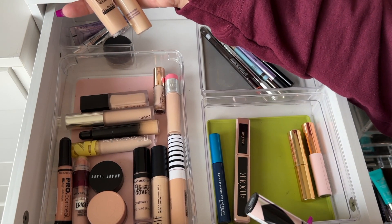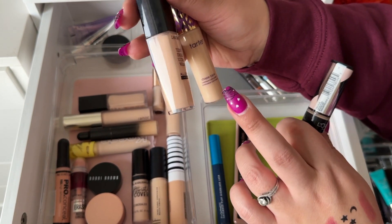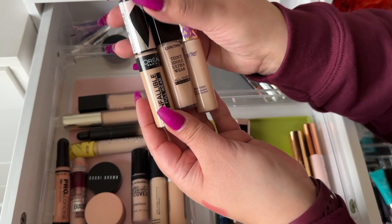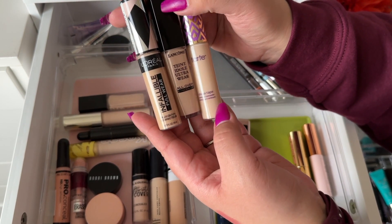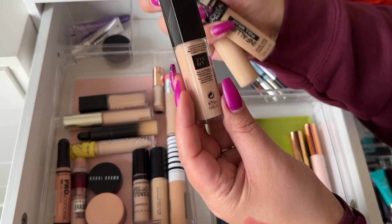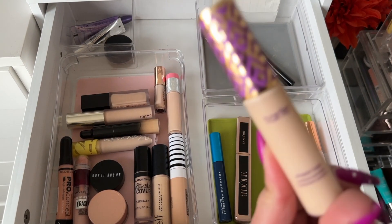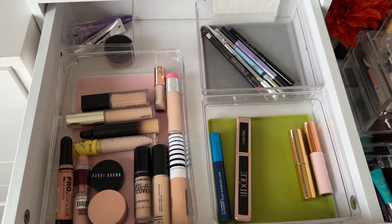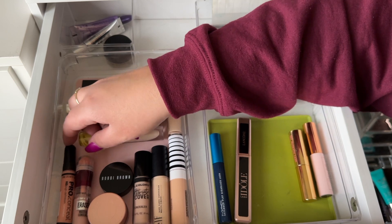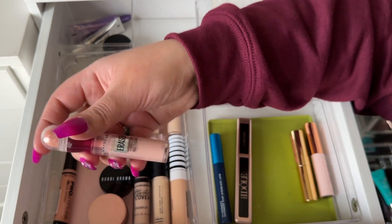I can't use one concealer alone because it's not brightening enough on the under eyes, and another is too light, so I'm taking three: the L'Oreal Infallible Full Wear, the Lancôme Teint Idole, and the Tarte Shape Tape. My perfect shade for Tarte is probably light honey or neutral honey. I'm also taking a Maybelline Corrector and Neutralizer.